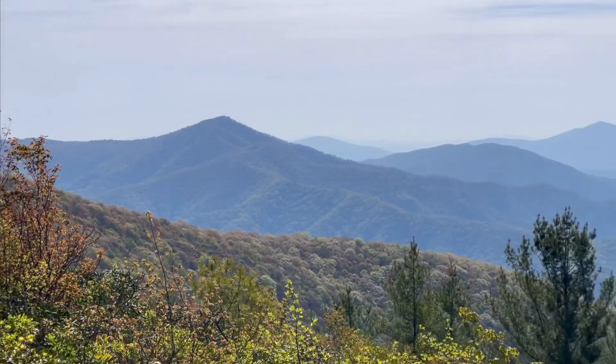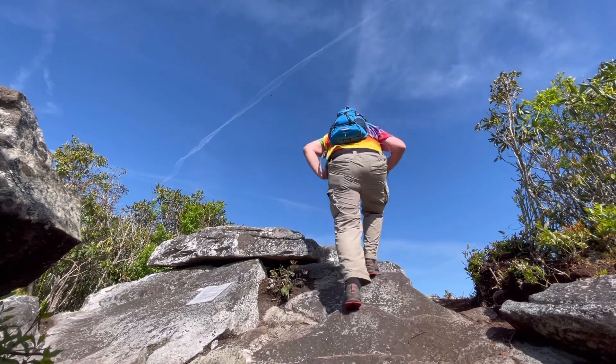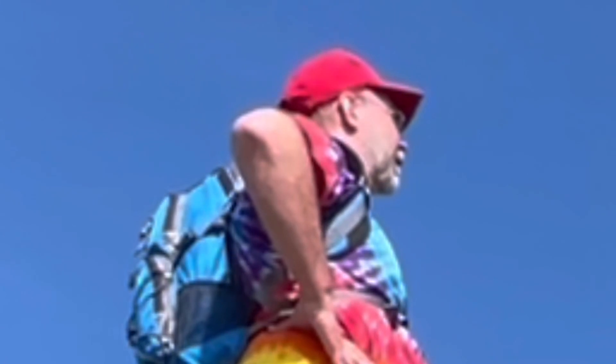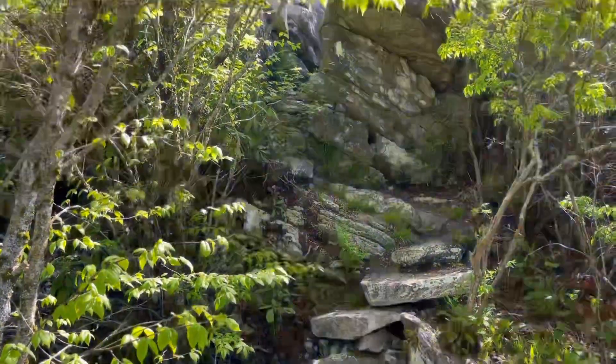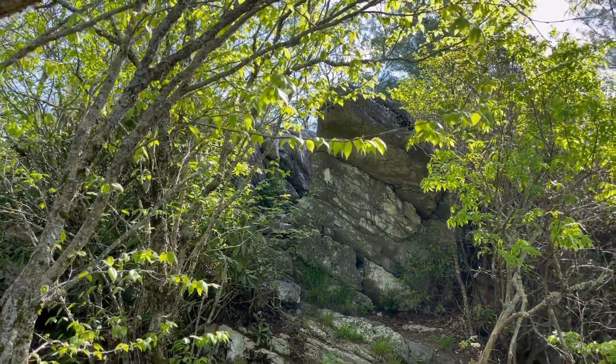I think we are on Howard's Rock. I'll do a nice selfie up here. We got some rock climbing going on here — it's kind of cool up here on top of the ridge.